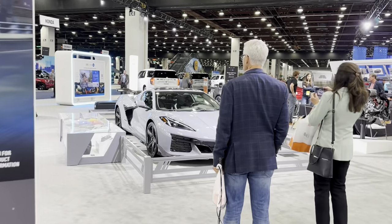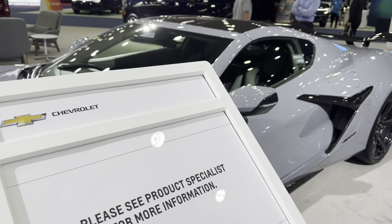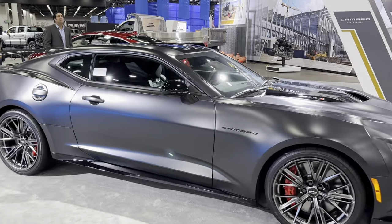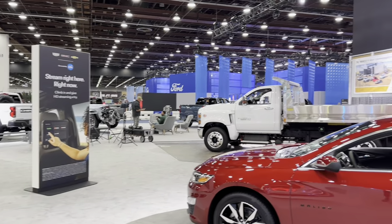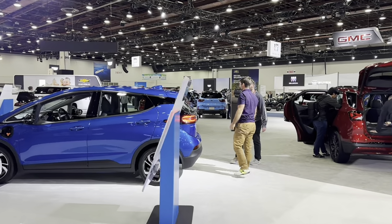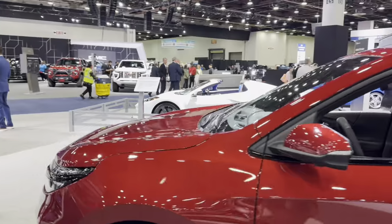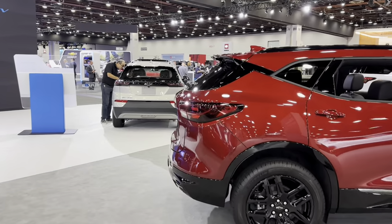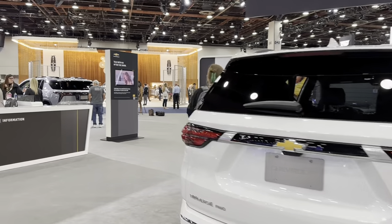Let's go around. For somebody who's looking for more information — no information. This is old Camaro. Same. Let's go back. Chevy Bolt — already no production of this car. Friends from Asia looking for... yeah, nothing new.